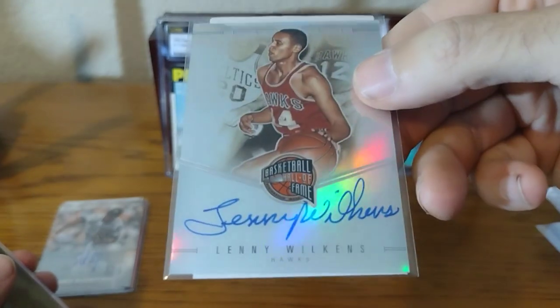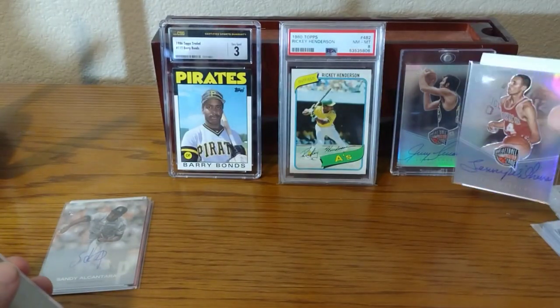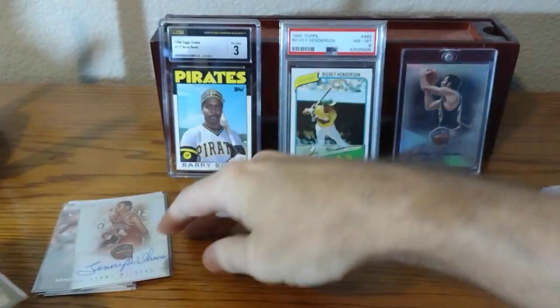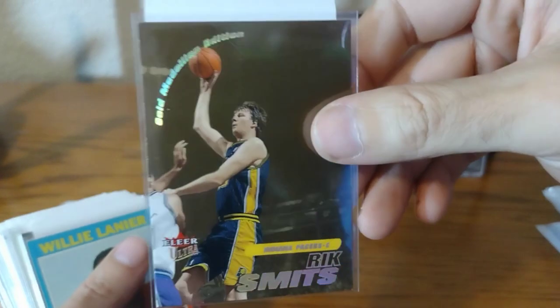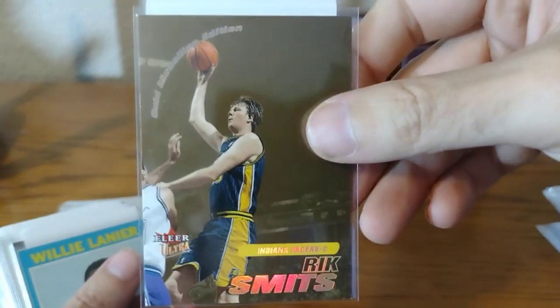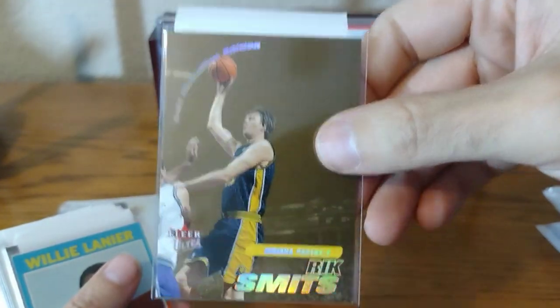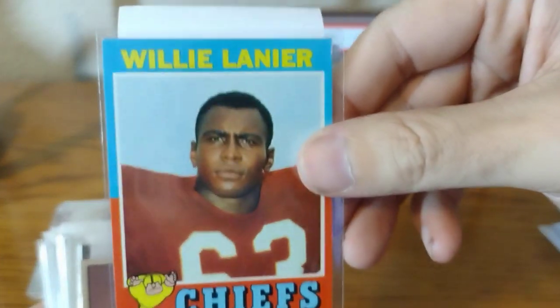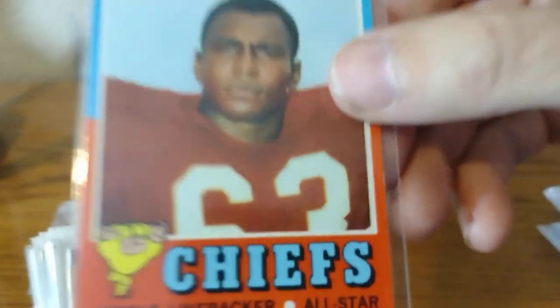Lenny Wilkins — again, on-card. I think that's the same design as the Jerry Lucas, but that one's going away too. Not too many Rick Smits cards — you don't have to look at all my Rick Smits today. This is the gold medallion; I need this one. I think I saw it for like $0.75.